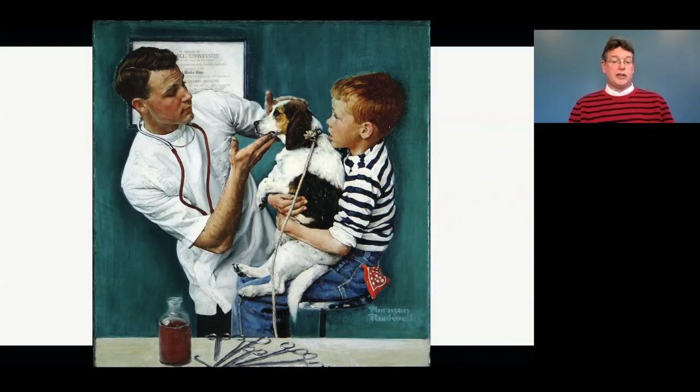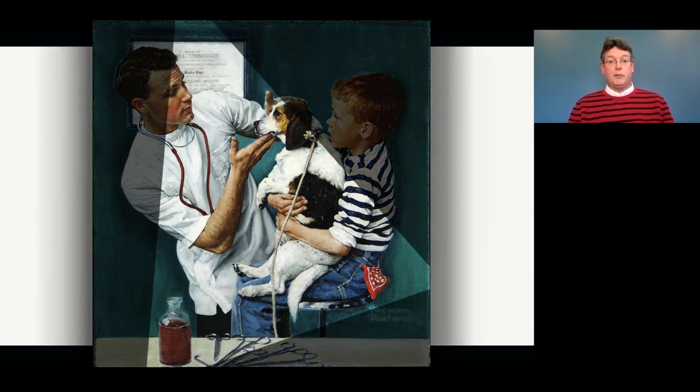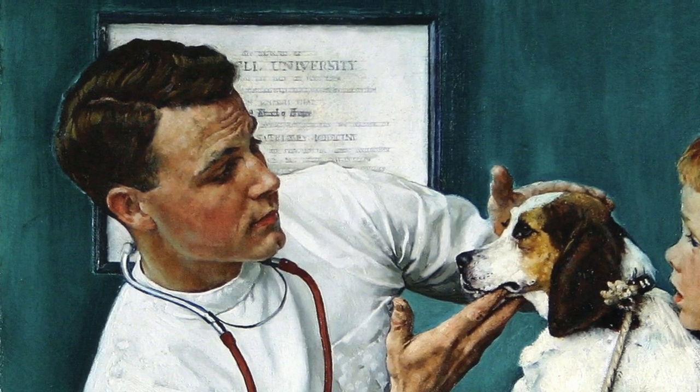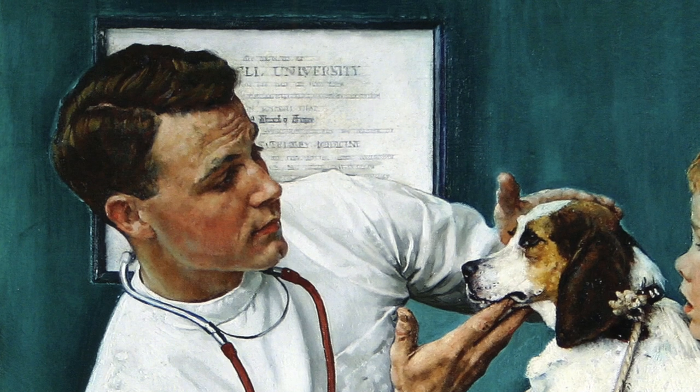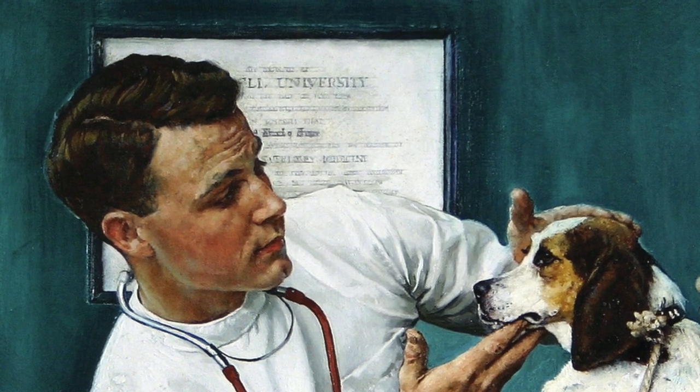Those three objects — if you connect them with straight lines — make a triangle. Triangles help us look around the painting and see important parts of the picture. You might notice that now as you look at many other paintings. Can you see that big white square behind the doctor? That's his diploma. It looks like he went to Cornell University, one of the best universities to attend to become a vet.